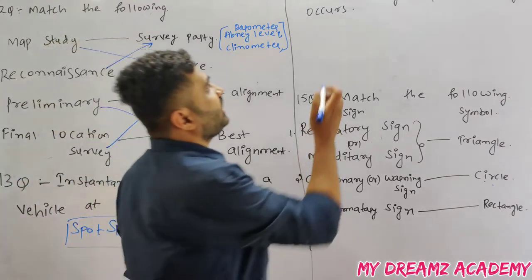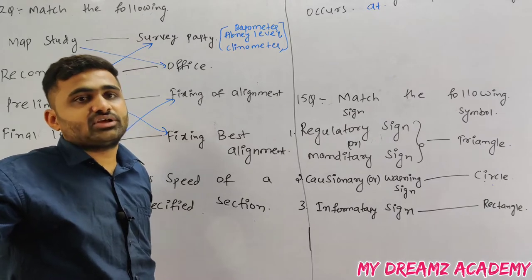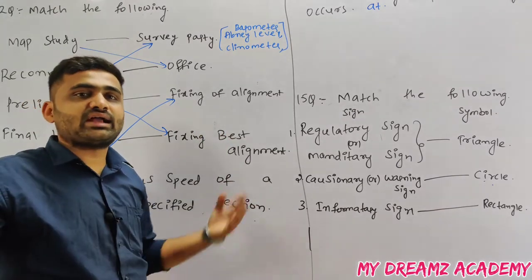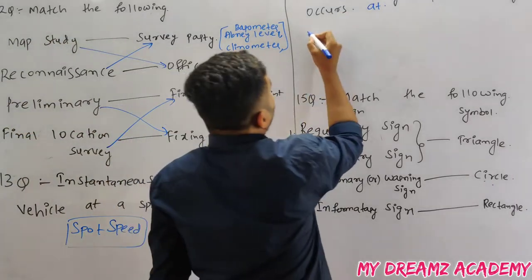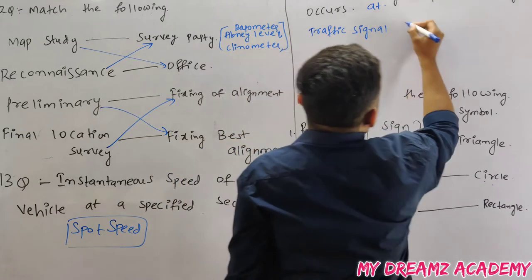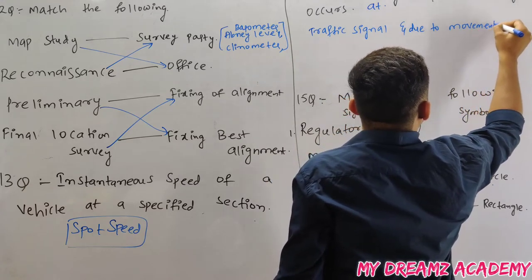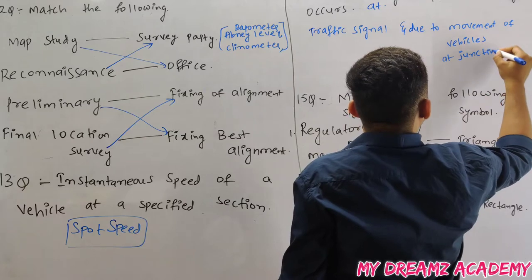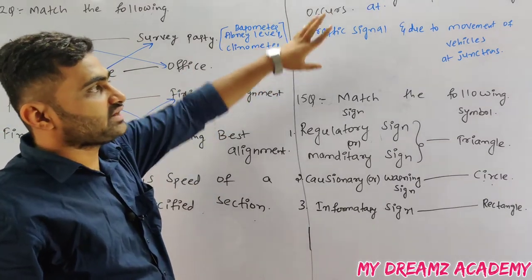Fixed delay and operational delay: fixed delay occurs at traffic signals, while operational delay occurs due to the movement of vehicles at junctions. So fixed delay is associated with traffic signals and operational delay with junctions.